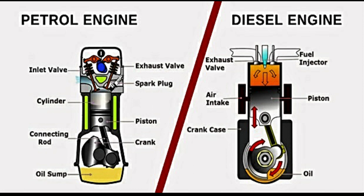Another point to consider is the maintenance of the engine. Diesel engines require more maintenance than petrol engines, and parts such as diesel particulate filters (DPF) require regular cleaning. The cost of maintenance and replacement parts also tend to be more expensive than for petrol engines.